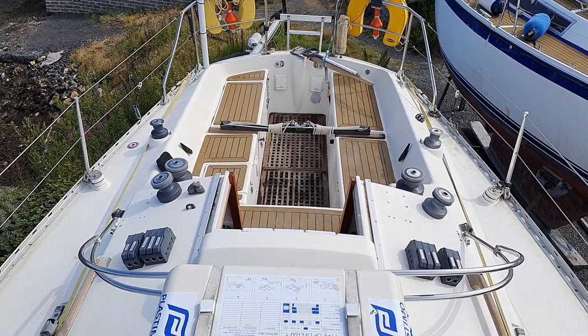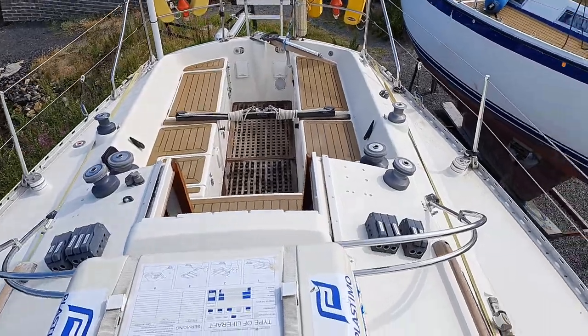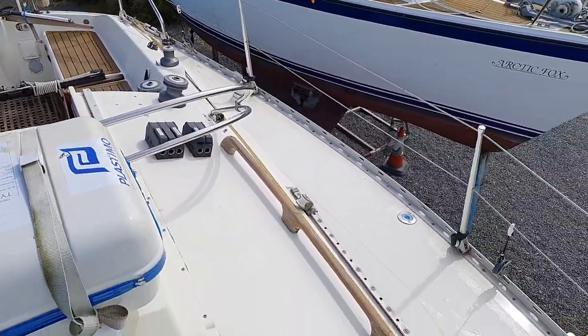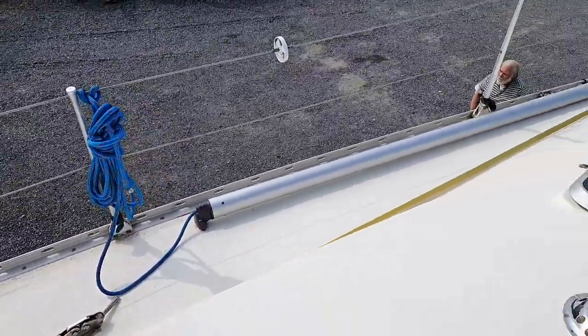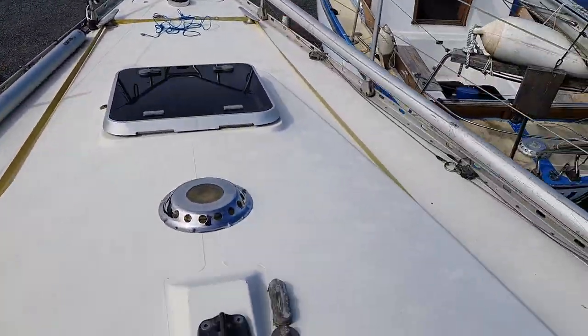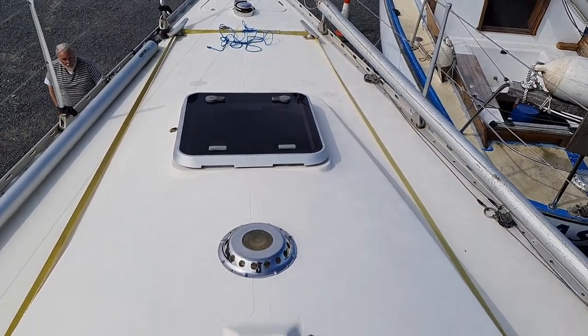Lots of bits and bobs with this boat. You can see the helm position there, and if we come around, you can see the side deck. That's the mast base where the mast would go, just there.